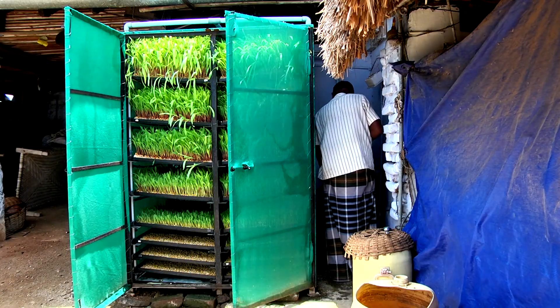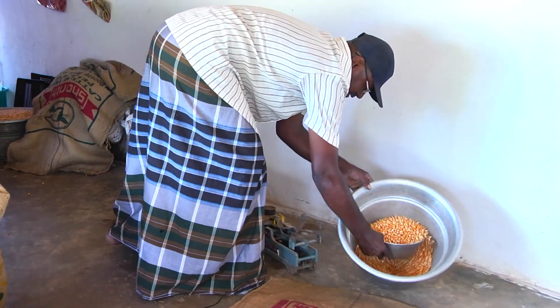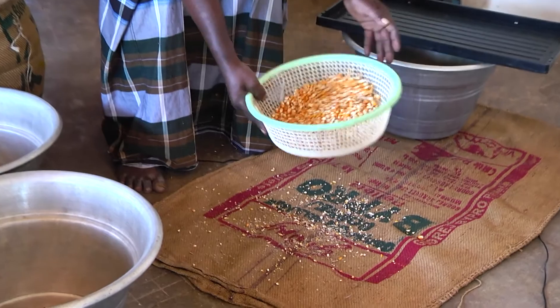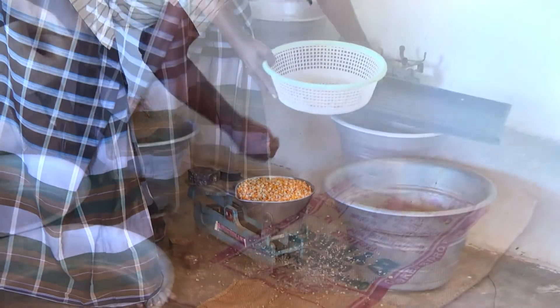Now load the trays with germinated seeds into the machine. Good quality, well-dried yellow maize seeds should be selected. The broken seeds and other dust must be removed first. Check the required quantity of seeds — approximately 1 kg per tray may be taken.